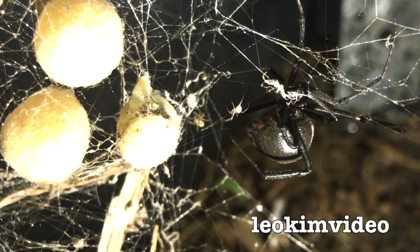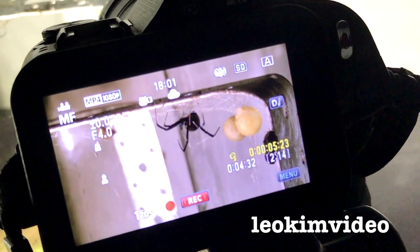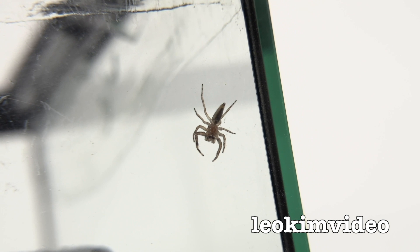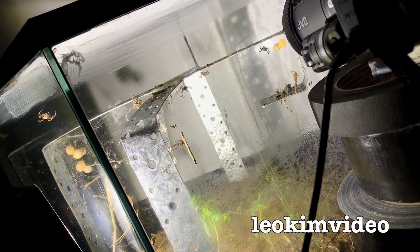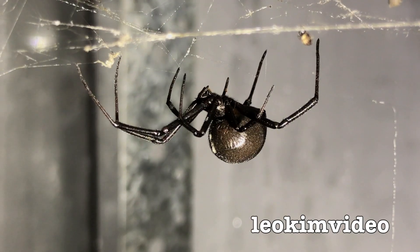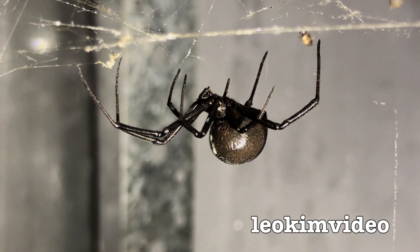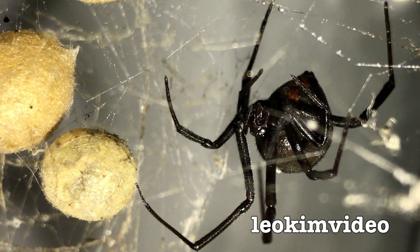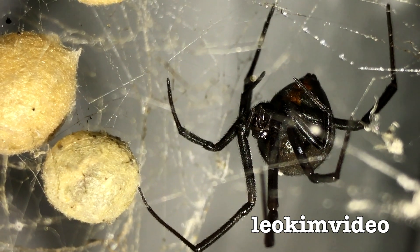Finally, there were some queries about the jumping spider — the jumping spider that kills redback spiders. Sadly, I have to report that the redback spiders have killed the jumping spider. So there is yet another redback spider myth which has been totally busted — and funny enough, I'm not at all surprised.